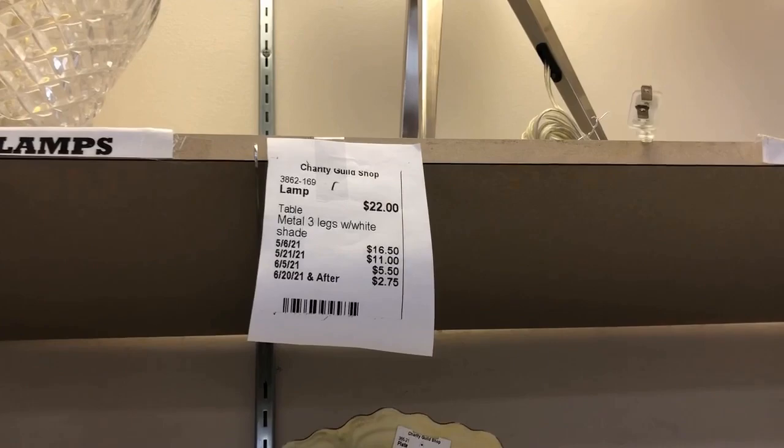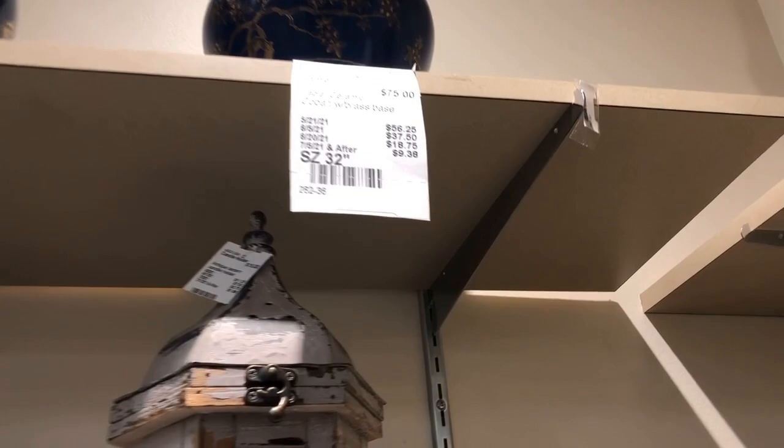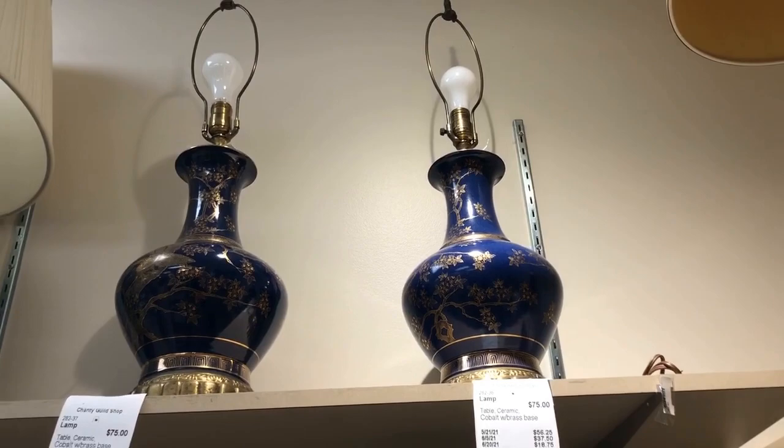I bought my daughter a Waterford lamp here for her college dorm, and then later she moved it to her college apartment. It's nice when you can occasionally find a matching pair. Here we've got lots of singles — the cobalt lamps are exquisite. I really should have bought these two, but you've got to have the room. Either you have to upgrade and sell what you already have, or just let them go. So I didn't get them.